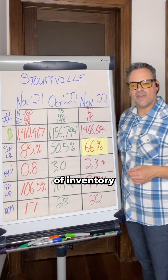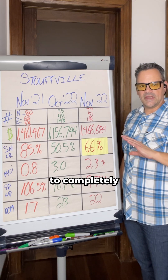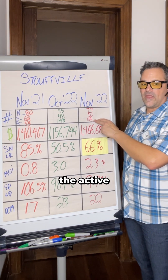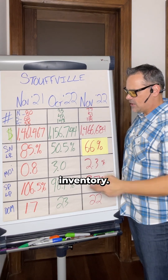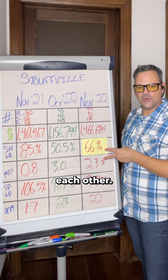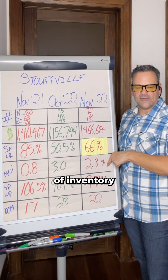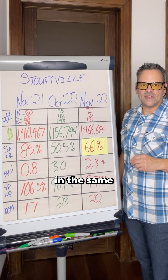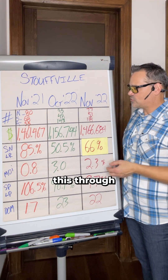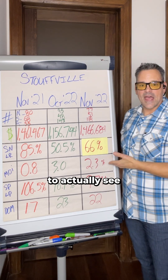Another great stat is months of inventory remaining — it tells us, if no other homes came on the market, how long it would take to deplete inventory at the current rate of buying. We calculate this by taking sales divided into active listing inventory. A year ago it was 0.8 months. Three months in October 2022, and currently trending at 2.3. As the SNLR goes up and the market heats up, we see months of inventory going down — and from October to November, we have fewer listings and more sales.